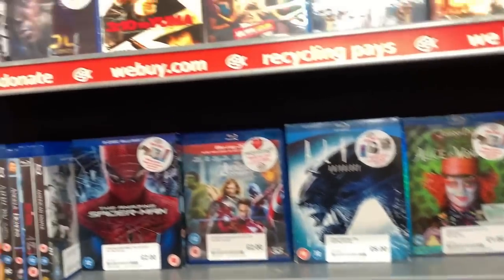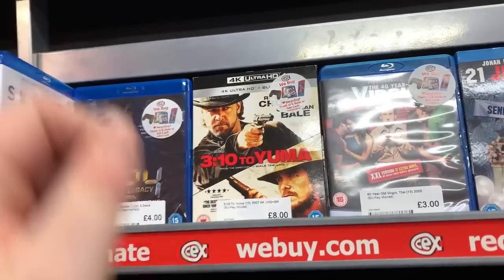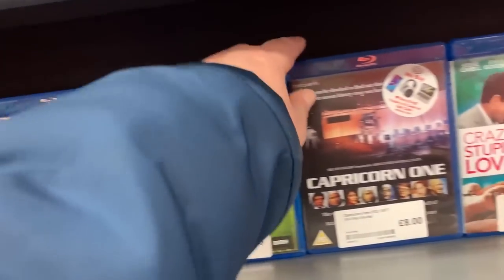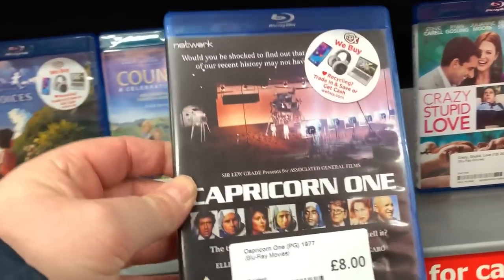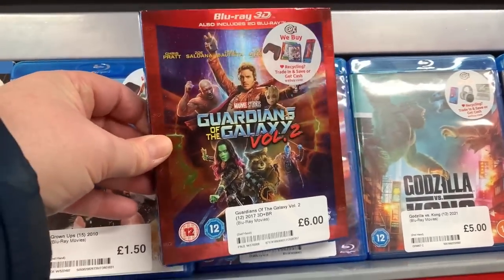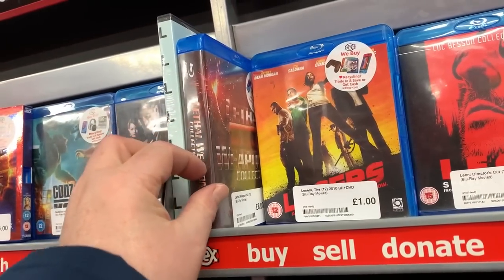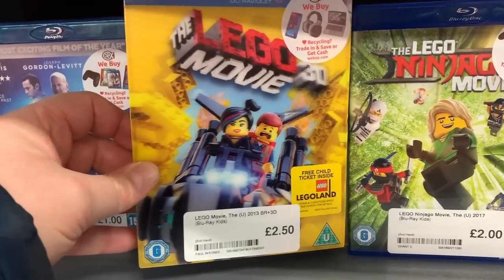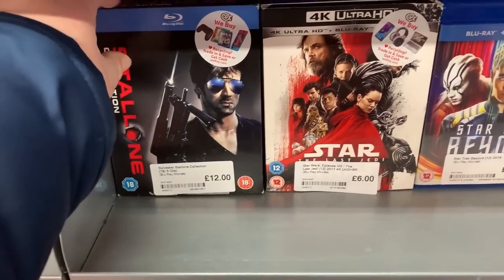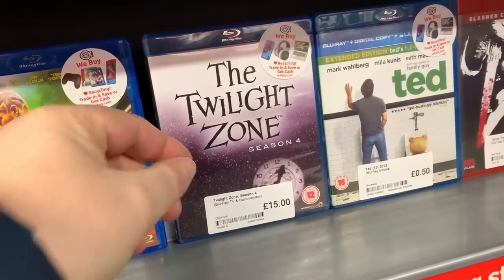Let's have a look and see what we've got. We do have a 4K 3:10 to Yuma for eight pounds - that's pretty good, with a slipcover. Down here we have the Bad Boys collection - pretty good, about eight quid. We also have Capricorn One for eight quid. Crazy Stupid Love there. We have Guardians of the Galaxy for six pounds - the 3D version. We also have the Lethal Weapon collection - pretty good. A Lego 3D Movie for £2.50 with a really nice slipcover. We also have The Last Jedi on 4K, and the Sylvester Stallone collection for £12. Here is The Twilight Zone Season 4 - the original series.